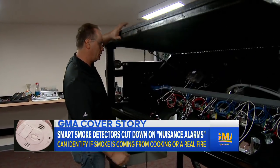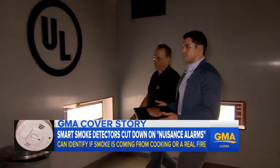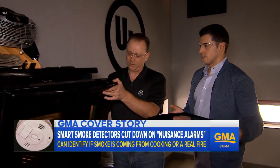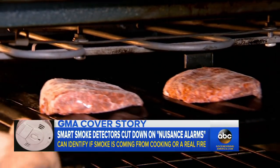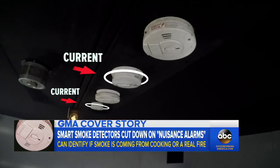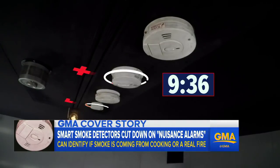To test the new smart alarms, UL just built this lab — GMA right there with the first look. We placed hamburgers in the oven to see which alarms go off around smoke from cooking. Above us, two older smoke detectors and two with the new technology. Sure enough, after about 10 minutes, the older detectors start beeping.